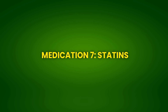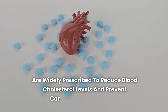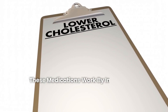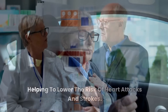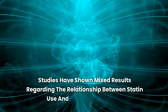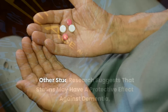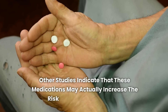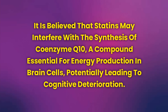Medication 7: Statins. Statins, such as atorvastatin and simvastatin, are widely prescribed to reduce blood cholesterol levels and prevent cardiovascular diseases. These medications work by inhibiting an enzyme involved in cholesterol production in the liver, helping to lower the risk of heart attacks and strokes. However, despite their cardiovascular benefits, there are growing concerns about the effects of statins on cognitive health. Studies have shown mixed results regarding the relationship between statin use and cognitive function. It is believed that statins may interfere with the synthesis of coenzyme Q10, a compound essential for energy production in brain cells, potentially leading to cognitive deterioration.